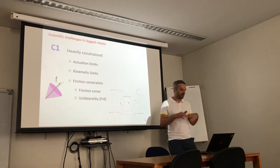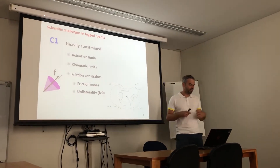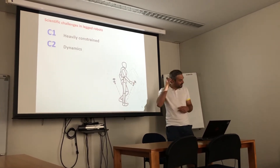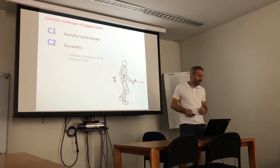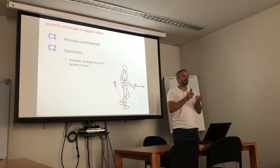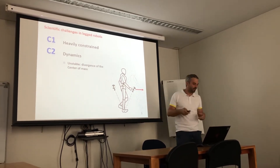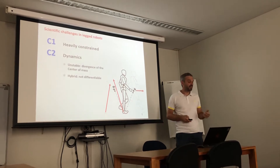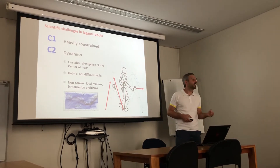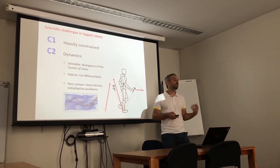All these constraints create a viability kernel — they limit the state region, outside of which the robot will fall. The second challenge is related to dynamics that are unstable: these robots are inevitably unstable and can fall. If the center of mass goes out of the support polygon it will diverge and fall. The dynamics are hybrid — not differentiable — meaning we have different dynamics depending on the contact situation, and they are also nonlinear and non-convex.